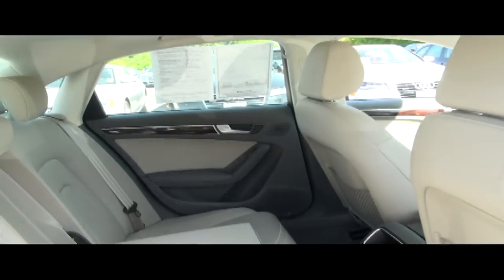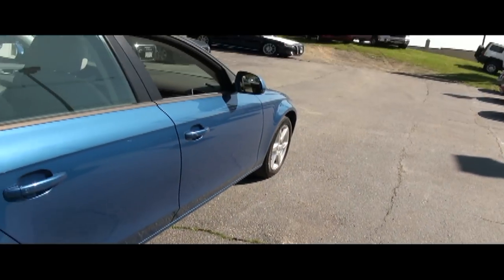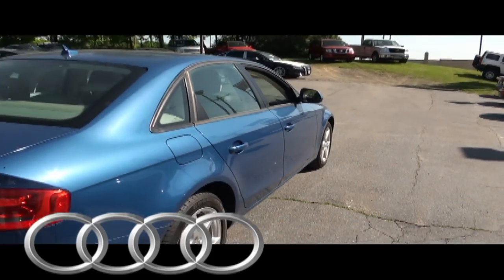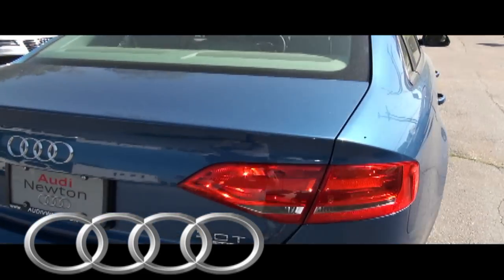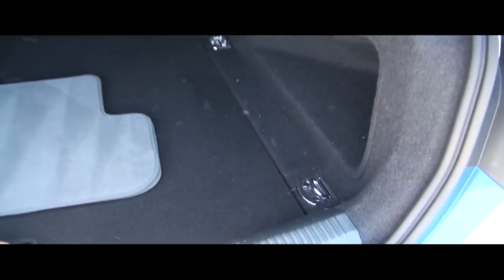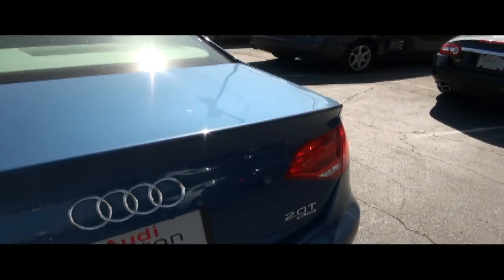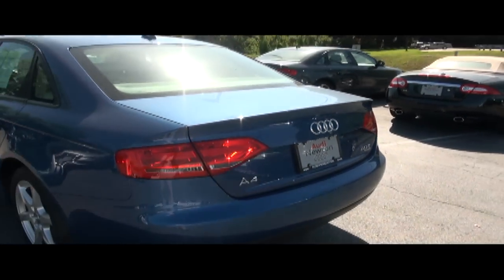A 60-40 split that's also lockable if you wish to lock someone out of your trunk and keep that secure. Looking down the sides of this vehicle there are no dings, scratches, or unwanted blemishes. You have your spare and plenty of trunk capacity. Very solid car also.